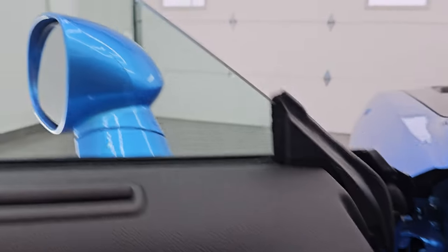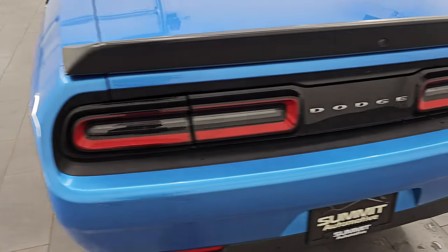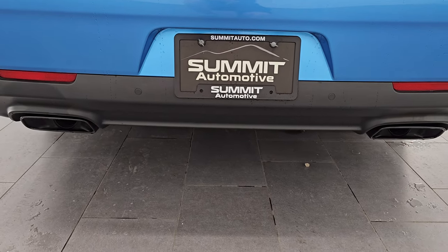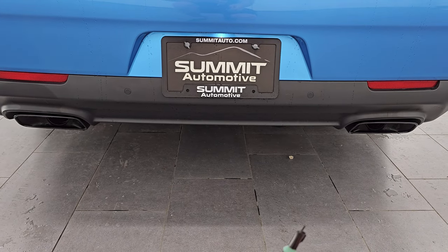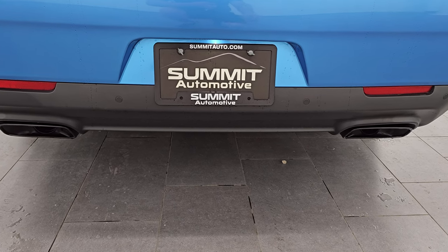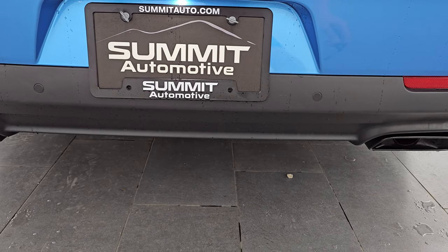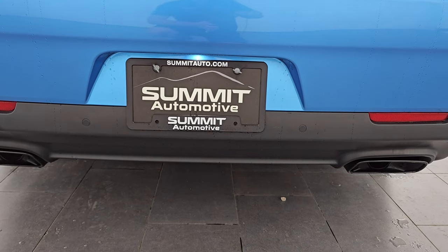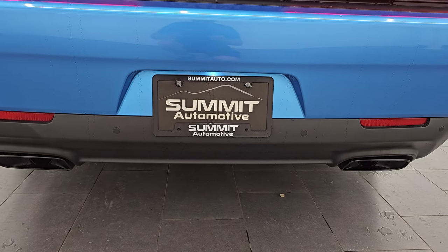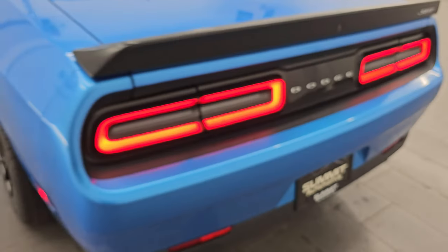Let's go start this thing — remote start it and listen to that exhaust, then take a look under the hood. Just got to lock it and press this twice. Hellcats are my favorite sounding exhaust — you can feel the air that the engine is pushing. It's just crazy, it's got such a good thump to it. LED tail lamps look great as well.